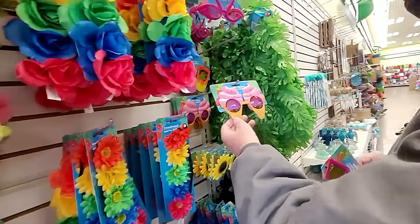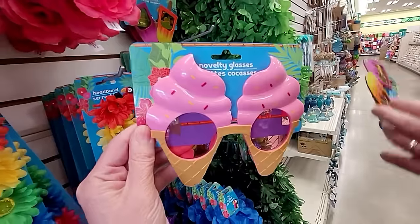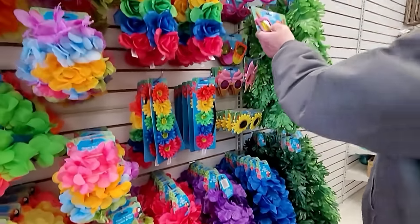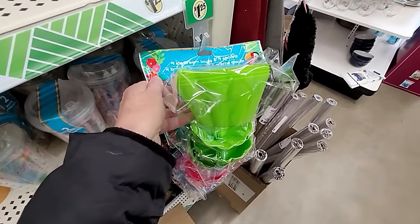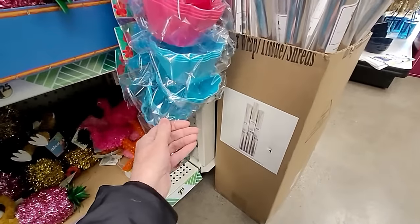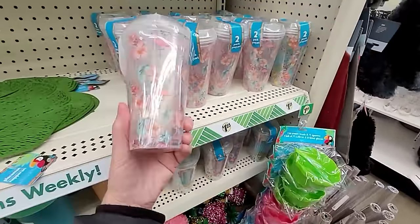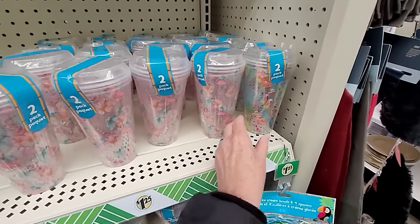Oh, the ice cream cones - let's see those up close. Those are sweet! How fun. These would even be fun for Halloween costumes. They have the little four-pack of ice cream bowls with spoons. We've had these over the years - they have blue, pink, and green. These are really nice. And then they have the two-pack of reusable cups, which are nice to make your own iced coffee.